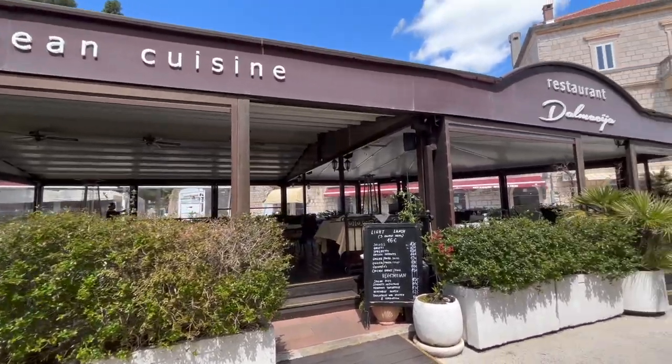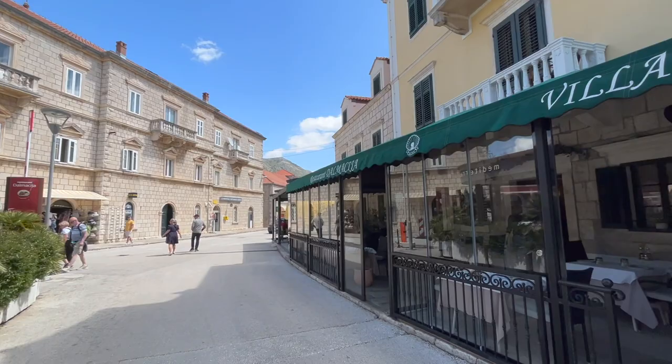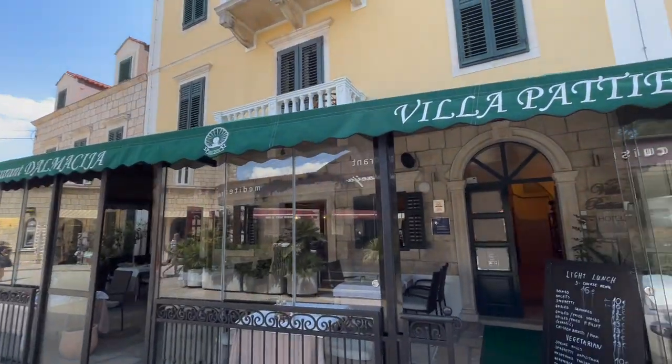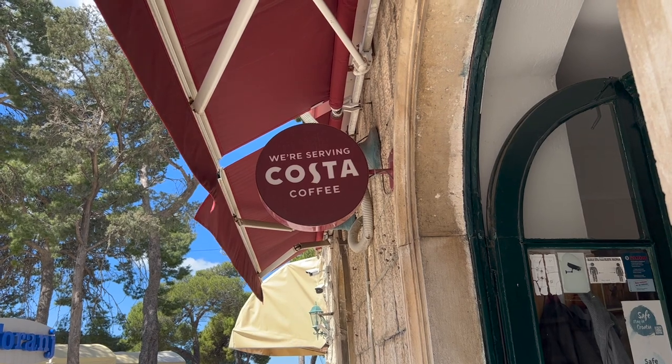There are plenty of places to eat and drink. Restaurants and bars are in abundance. If you're feeling homesick, there's even a Costa.